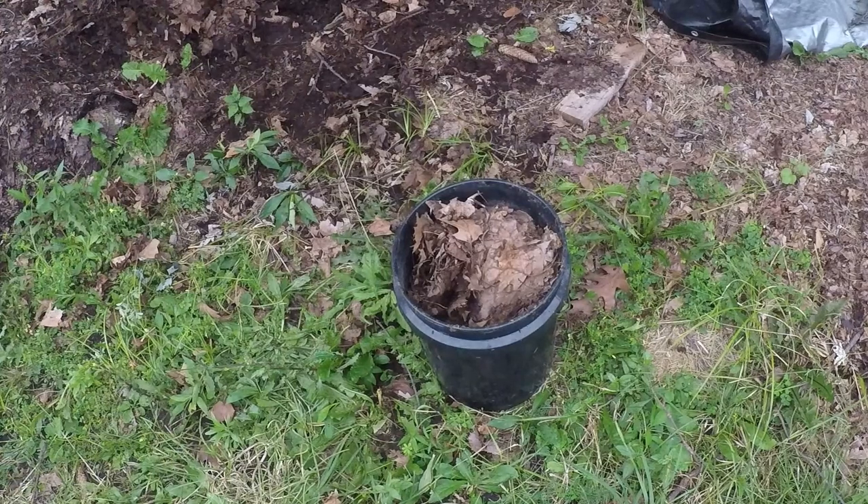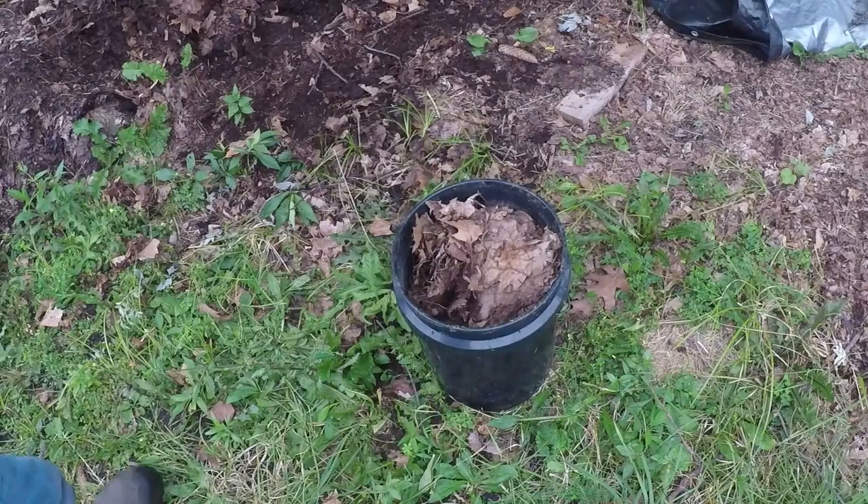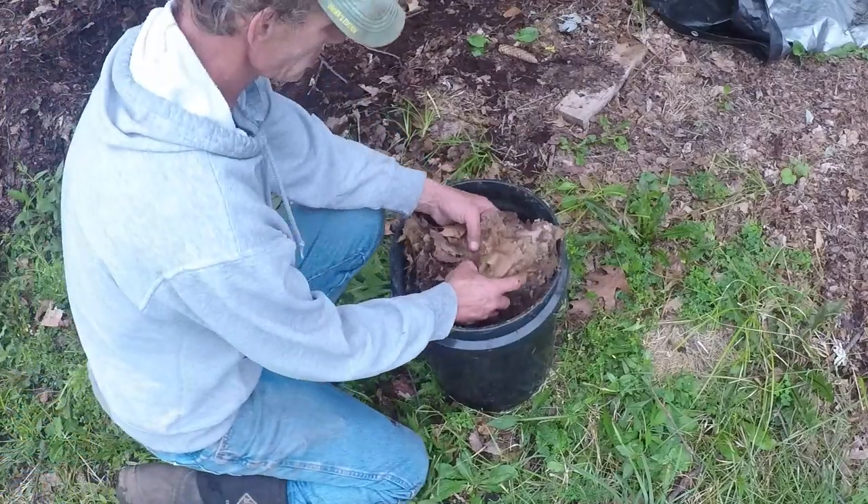Every autumn, trees shed their leaves, creating a colorful blanket on the ground at our feet. But what happens next in the life of a leaf? Let's explore the fascinating process of leaf decomposition.